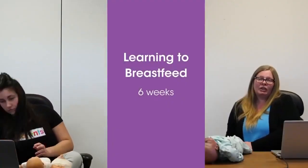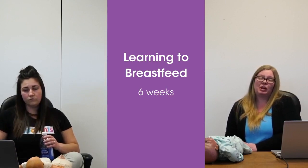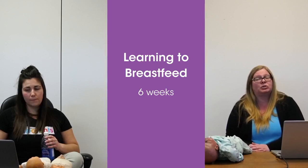For those of you that haven't had your babies yet, it takes usually about six weeks for a family to learn how to breastfeed.